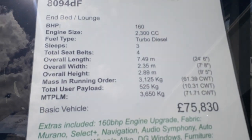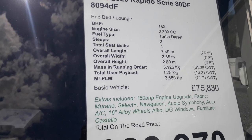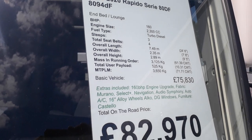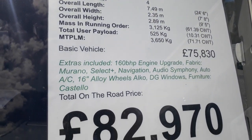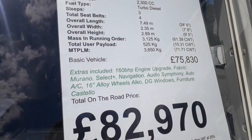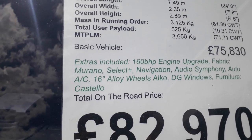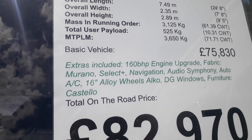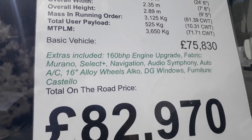She's got the 160 horsepower engine upgrade, she's seven and a half meters long, 3,650 kilos payload — you will need a C1 on your driving licence. At £82,970, which is a lot of vehicle for the money, you get the 160 horsepower engine, the Murano faux vegetarian leather high-quality fabric, and the Select Plus pack with satellite navigation.